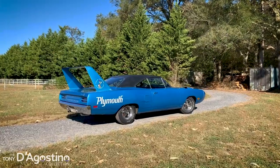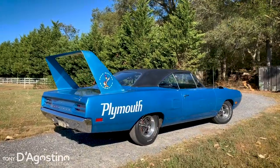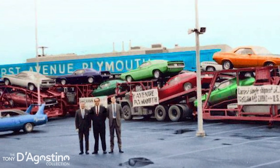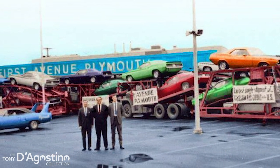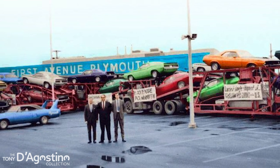At that point I went and looked at the car and it was what it was supposed to be — pretty much everything except for the exhaust and the battery original to the car. My Superbird was sold new at First Avenue Chrysler Plymouth in Des Moines, Iowa. They were a big performance dealership, akin to Mr. Norms but for Plymouths.